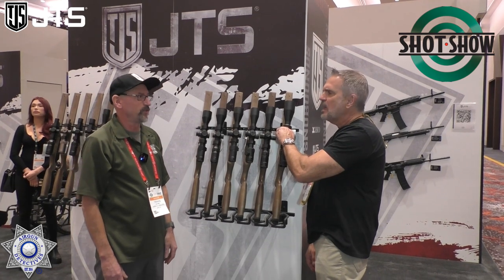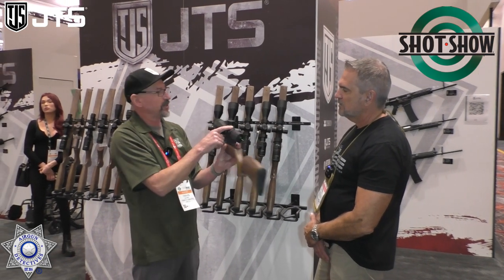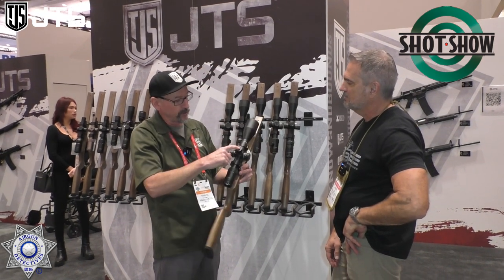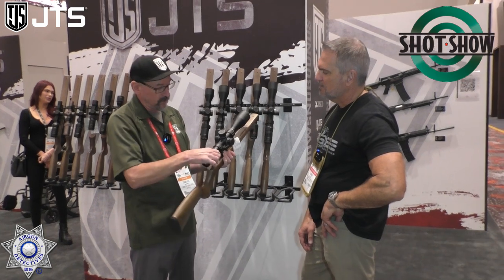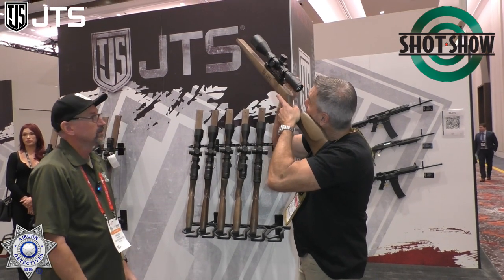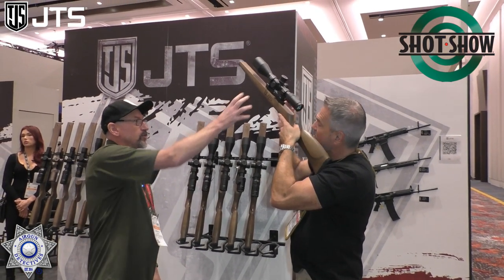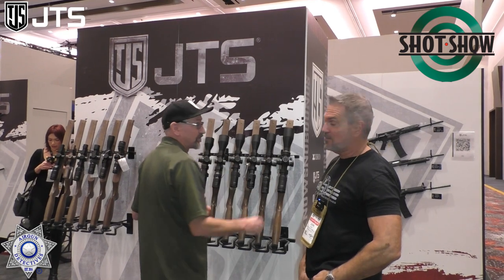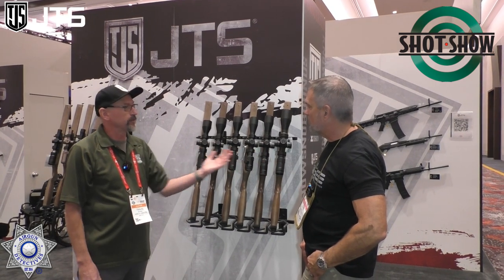Feel the clicks on that turret — super positive, you can really feel it. Big numbers for guys like me who can actually see them, and you can zero-reset them. This is a first focal plane scope with a beautiful tree reticle. Look through that at full magnification — it's unbelievable. It also has an illuminated reticle and side focus.